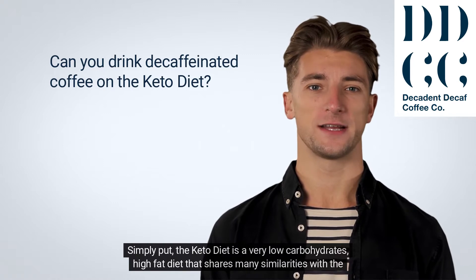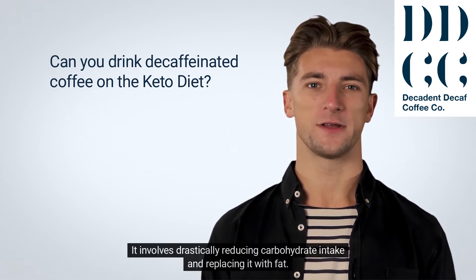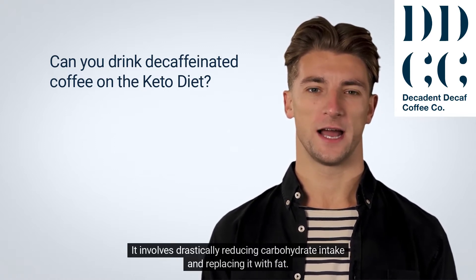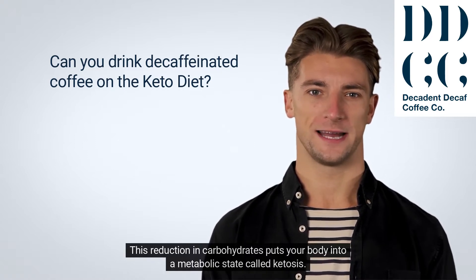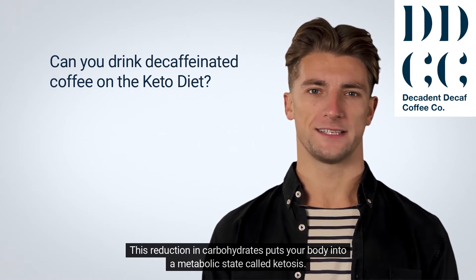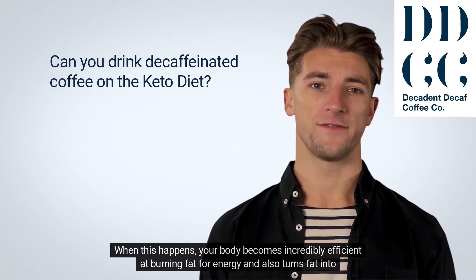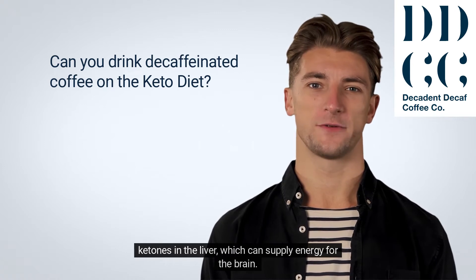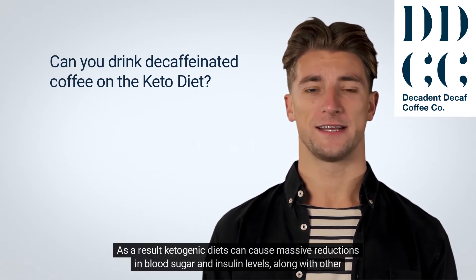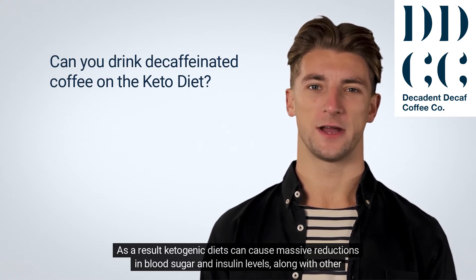Simply put, the keto diet is a very low-carbohydrates, high-fat diet that shares many similarities with the Atkins diet. It involves drastically reducing carbohydrate intake and replacing it with fat. This reduction in carbohydrates puts your body into a metabolic state called ketosis. When this happens, your body becomes incredibly efficient at burning fat for energy and also turns fat into ketones in the liver, which can supply energy for the brain. As a result, ketogenic diets can cause massive reductions in blood sugar and insulin levels, along with other health benefits.